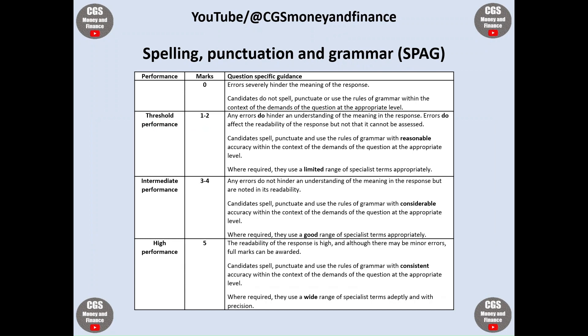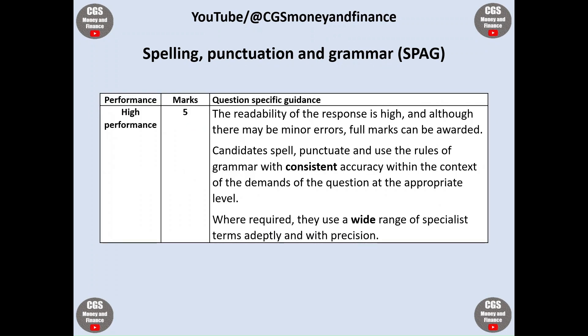In order to hit the top mark boundary for the spelling, punctuation and grammar marks, students should ensure that the readability of the response is high, and although there may be minor errors, full marks can still be awarded. Candidates spell, punctuate and use the rules of grammar with consistent accuracy, and where required they use a wide range of specialist terms.